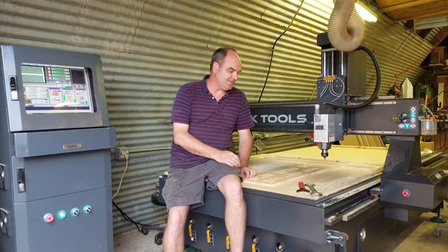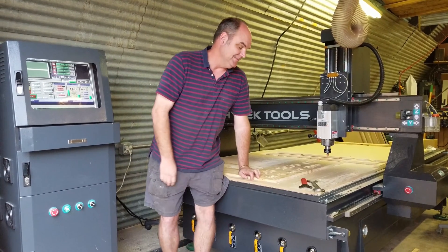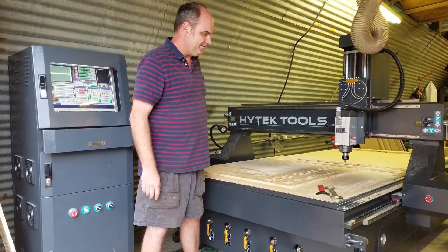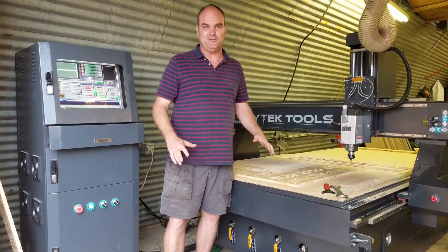The vacuum table is extremely nice and quiet. A lot of different machines are very loud, but this thing really holds it down right through the MDF. It's absolutely unbelievable.